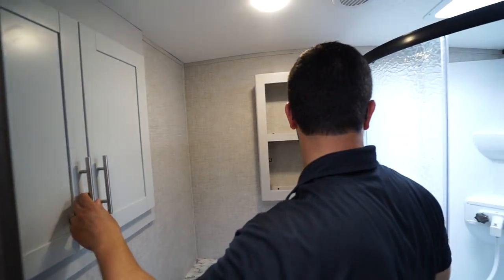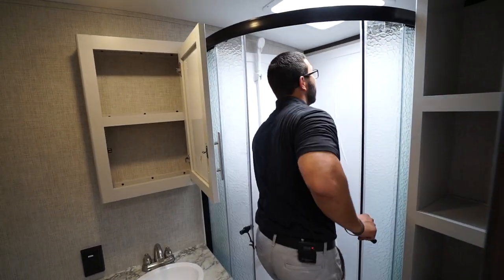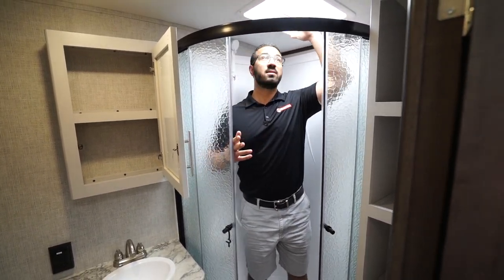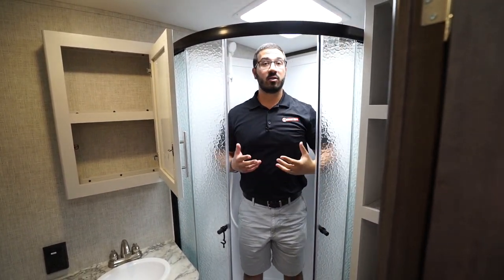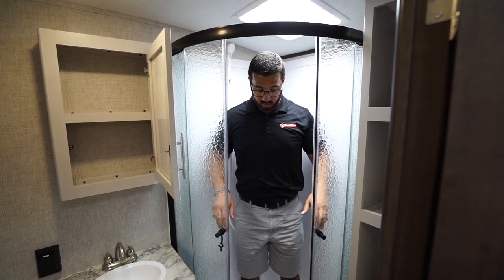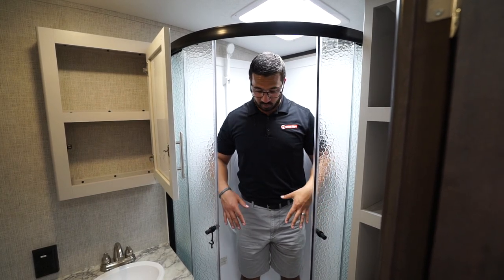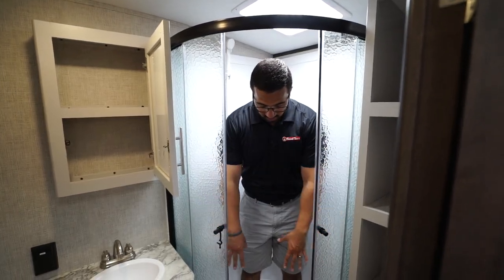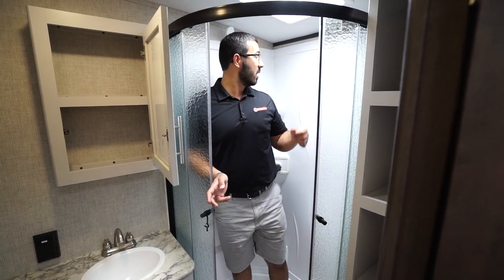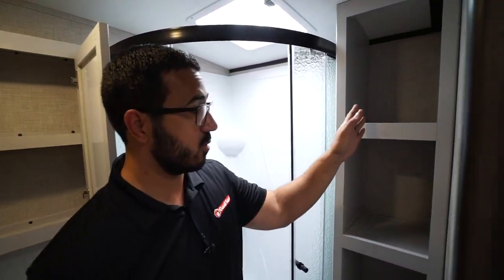Over here is the neo-angle shower. I'll step in to show you the size — I'm six feet tall and I have plenty of room, no problem at all. At six-one or six-two you could probably still shower without having to bend down. The doors are on a track so when you open it up, the water goes right down into the shower pan rather than onto the floor like with a curtain. There's also a hand wand and some shelves in there too.